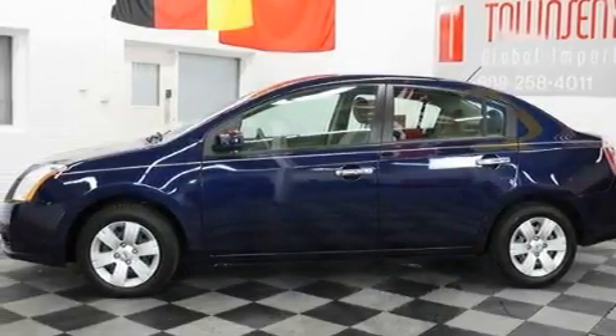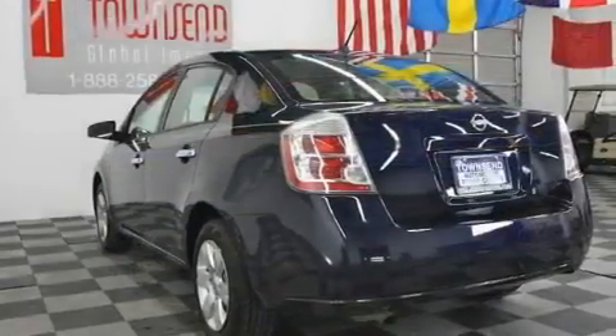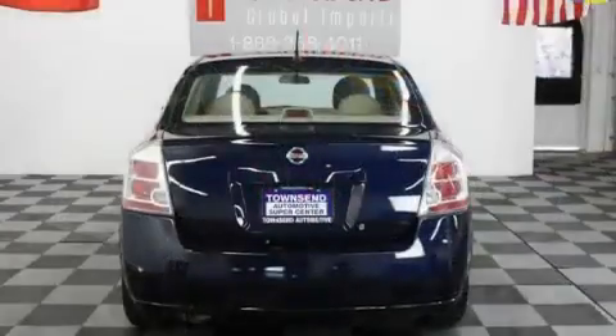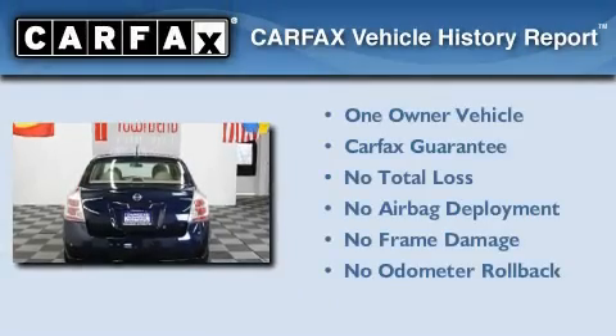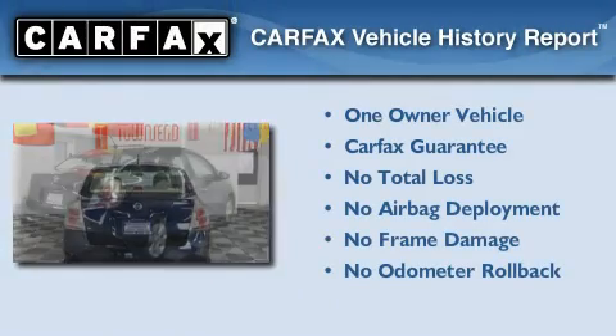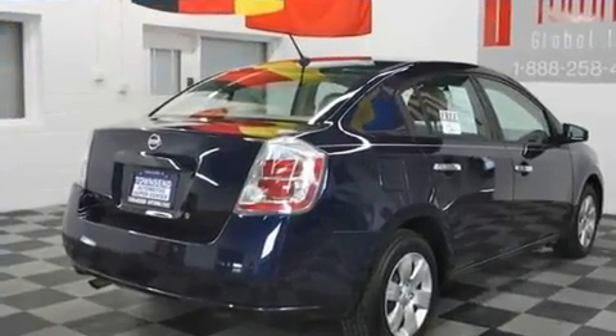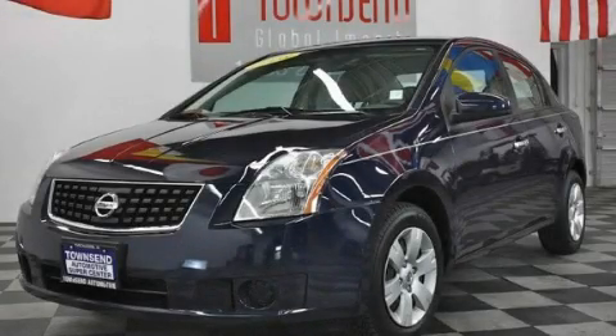With an EPA estimated rating of 36 miles per gallon on the highway, this automobile helps leave money in your pocket where you want it. This Nissan has had only one owner and it qualifies for the Carfax buyback guarantee. This vehicle won't last long at this price — call and arrange a test drive now.